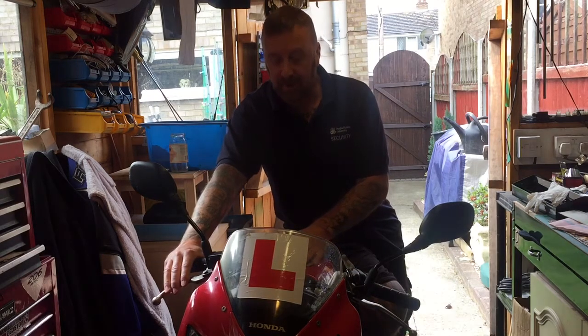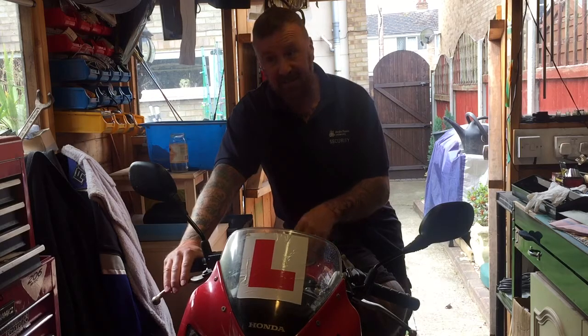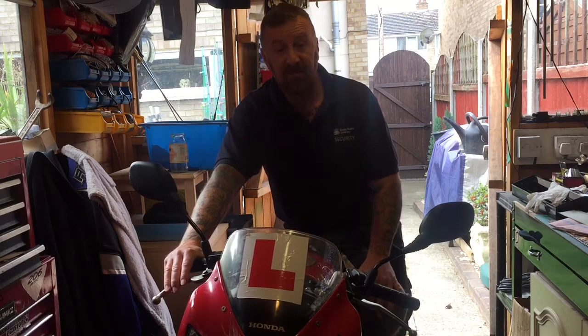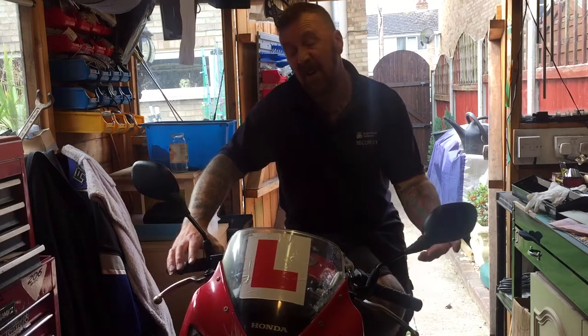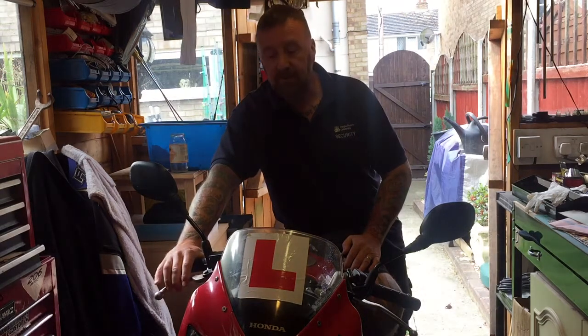Insurance-wise, I've done a video on that — always check your insurance before buying a bike. On this one in a suburban area, a grand in London, I'd hate to think... fifteen hundred to two grand third party if you're lucky, because they are stolen bikes very easily.